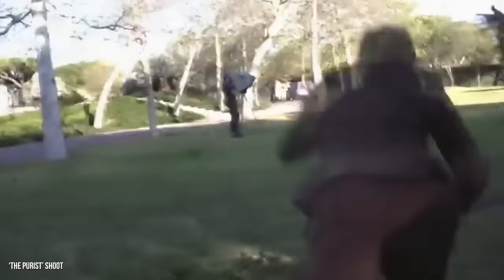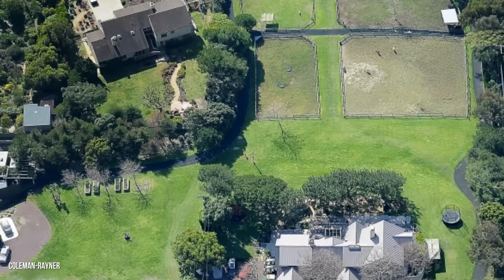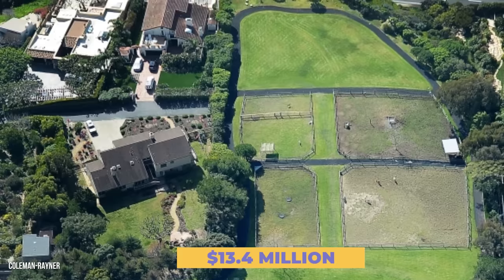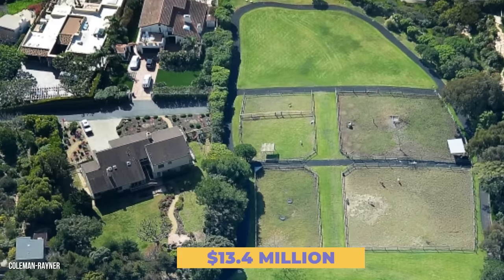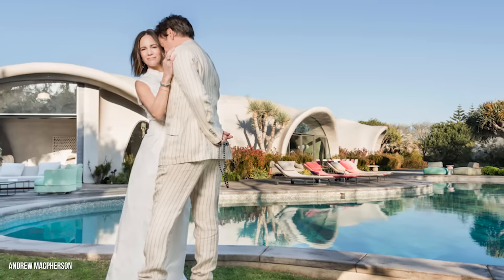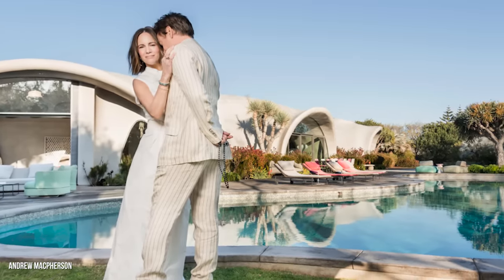In 2009, Robert Downey Jr. and his wife Susan were in the market for a large parcel of beachside land in Malibu. They ended up buying three connecting lots, a total of seven acres, for $13.4 million.